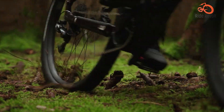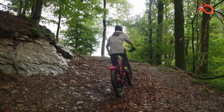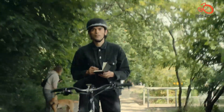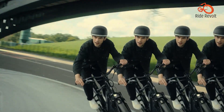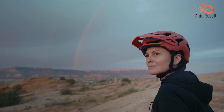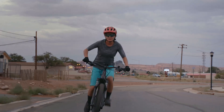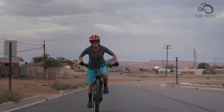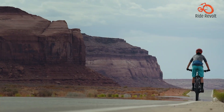Despite its entry-level status, the Turbo Taro 3.0 doesn't skimp on quality, offering reliable performance and easy upgradability. Whether you're navigating technical trails or cruising through city streets, this electric mountain bike delivers a thrilling and efficient riding experience. With its blend of versatility, performance, and affordability, the Specialized Turbo Taro 3.0 is a compelling choice for riders looking to explore new trails and conquer new challenges.